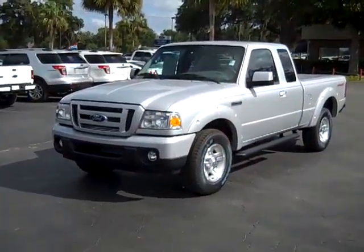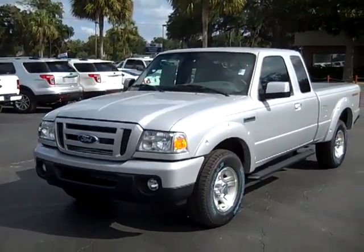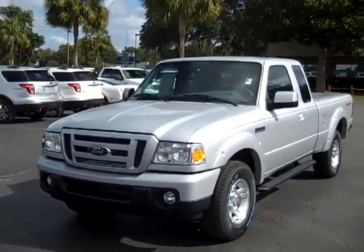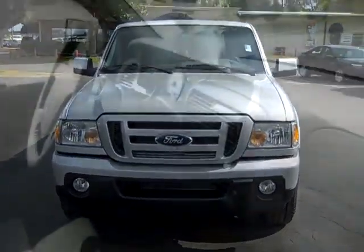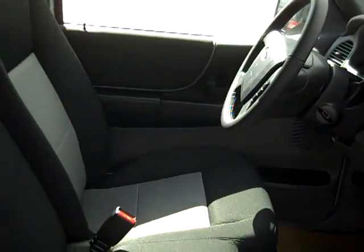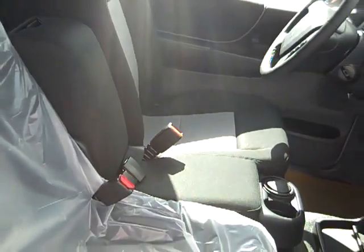Hi everyone, it's Jen here with a brand new 2011 Ford Ranger Sport. The exterior color is silver metallic. The interior is medium dark flint. The seats are cloth and the floors are vinyl.